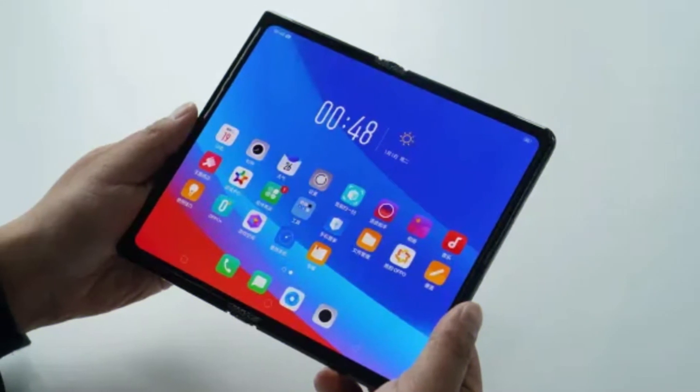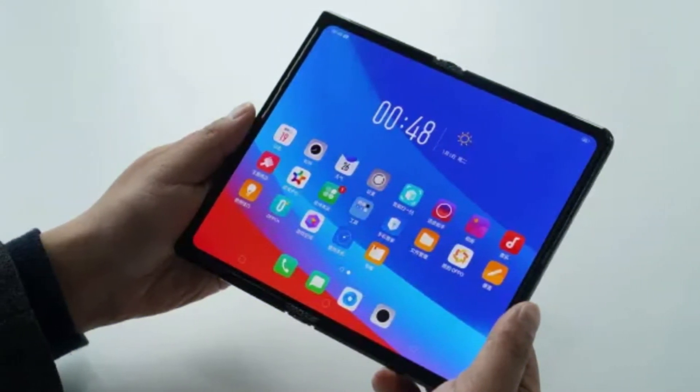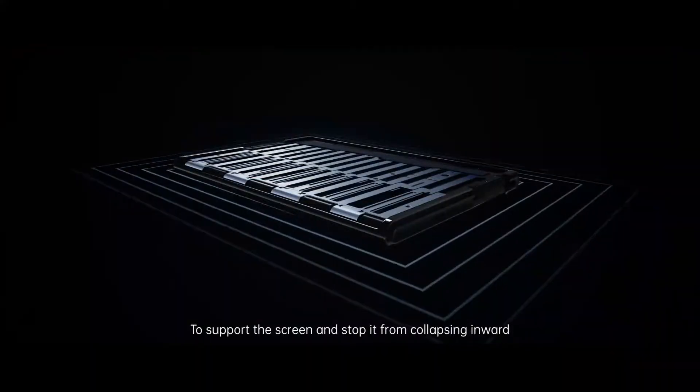In 2019, Oppo already showed a prototype foldable phone which had many similarities with the Huawei Mate X. However, Oppo's folding device has never been released. Despite this, the development of folding and sliding models is steadily advancing.